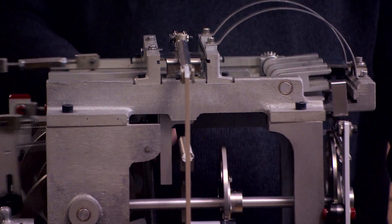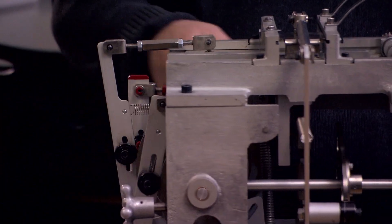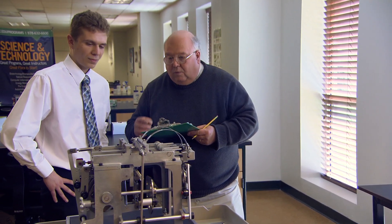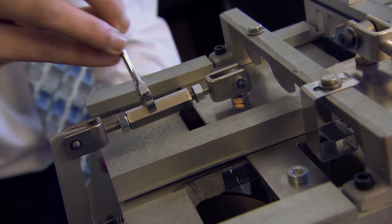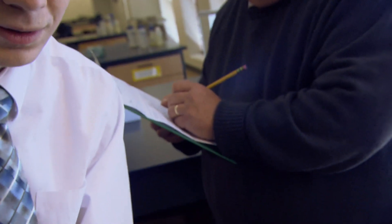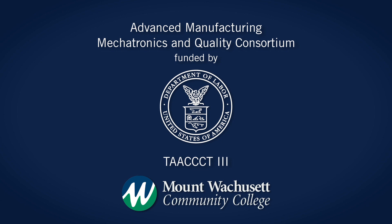This assessment tool was developed to assess mechanical aptitude. What we do with this unit is have the student become familiarized with the operation, and then we induce a fault, and they have to, within a set time limit, correct that fault and bring it back to production. Our goal is to help the student discover their strengths so that they can be successful in their chosen career.